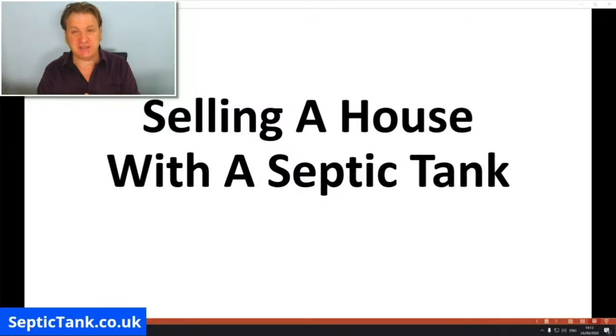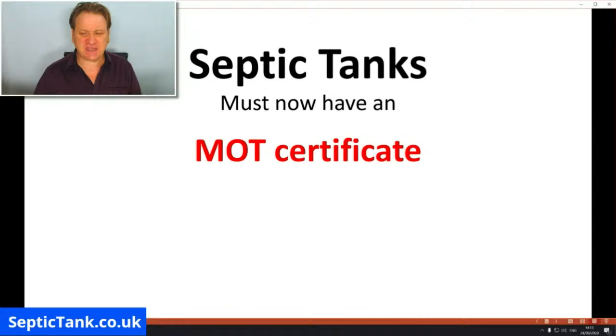The first thing that changed is that all septic tanks must now have an MOT certificate. Regardless of whether your tank is five years old, 15, 25, 35, 55, or 155 years old, every septic tank must now have an MOT certificate. So if you're selling your house, the solicitors representing the buyers will ask you to show them the MOT certificate for your septic tank.